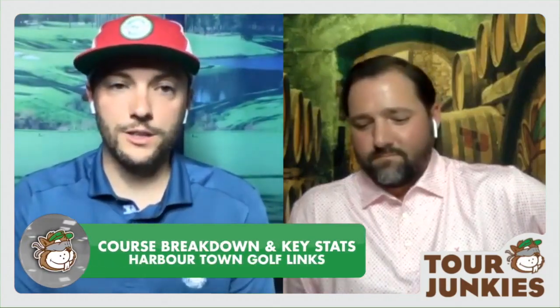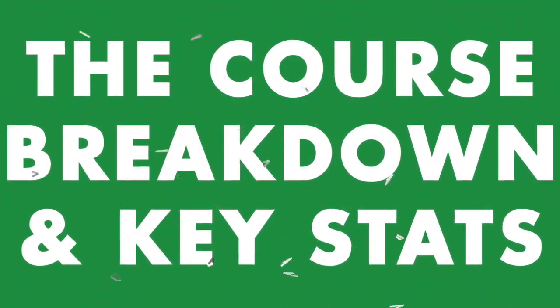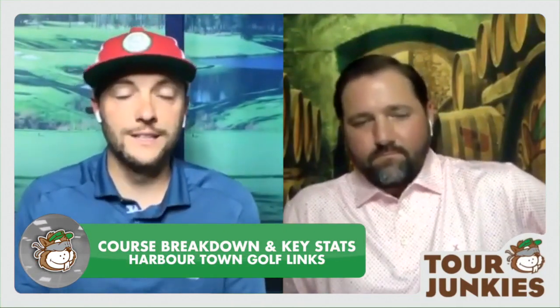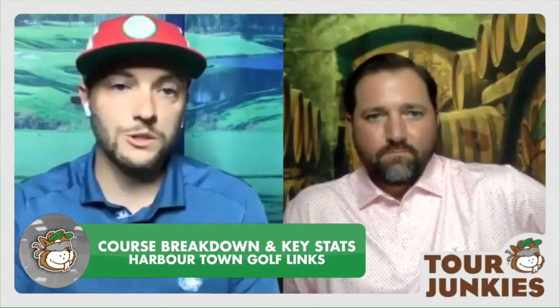With that, Pat, are you ready to talk about Harbortown? Yeah, let's talk about Harbortown. Let's talk through some key stats, some strategy, some approach to the week from a betting and gambling standpoint. We've already kind of hit on recency bias — I think that's a big thing. And then we'll get into some picks. But why don't you hit us with the course breakdown, Pat?